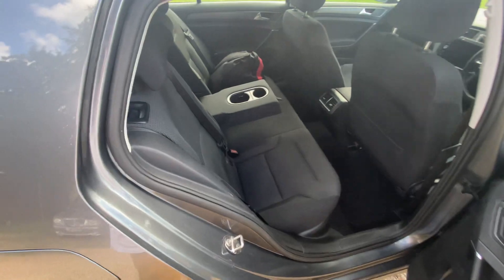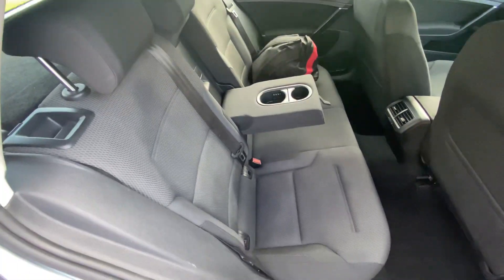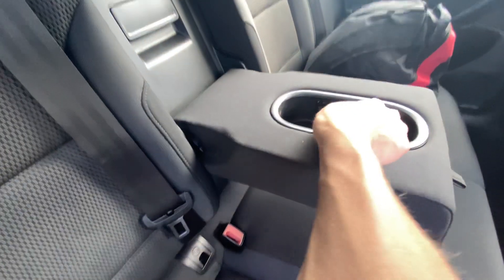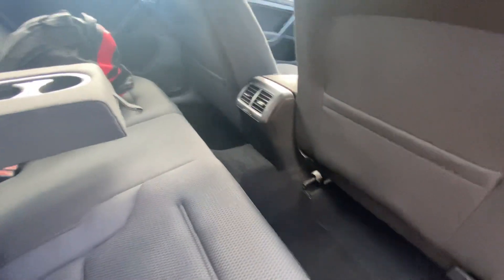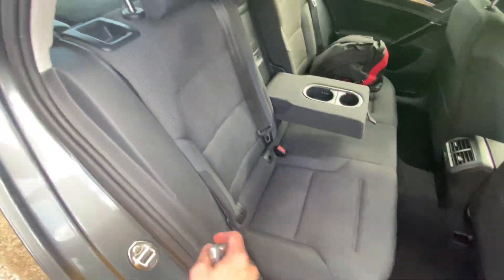It's a diesel, so quite economical. It's got two cup holders — you can adjust those using these things here. There's a ski hatch as well, which is quite nice, two air vents in the back, and cloth interior.